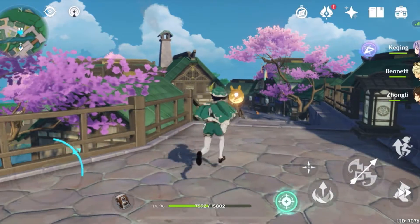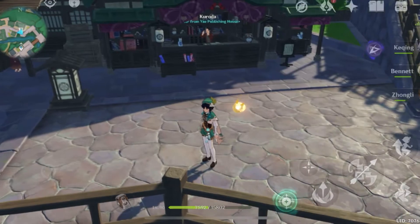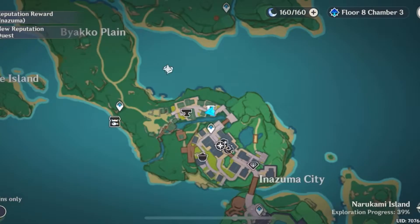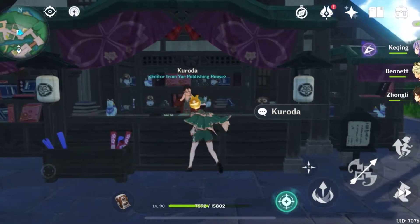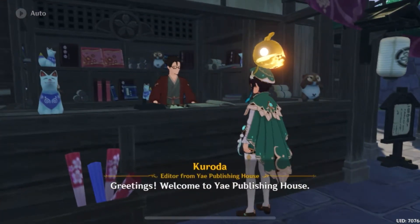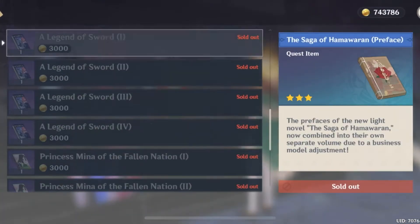This will save you from going around finding all these different people and places to collect the full collection. This will be in Inazuma — you will need Inazuma to find this. You're going to want to go to this location here in Inazuma City, kind of near the blacksmith. The shop looks like this — it's called Yae Publishing House.